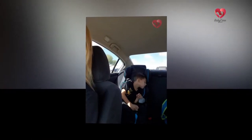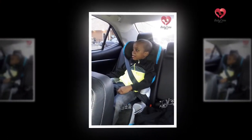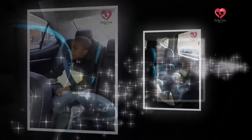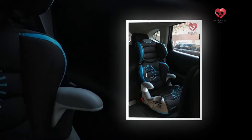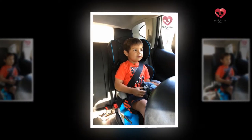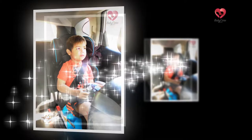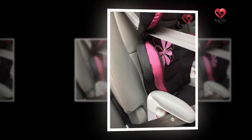Most customers are always attracted towards a product that comes with a warranty card. The company has provided a warranty on this product. Big Kid AMP Booster will give you a lifetime warranty on the frame of the product and also 24 months guarantee on the parts. So in case of any defects found in the parts or frame of the chair, it is easily repaired or replaced.